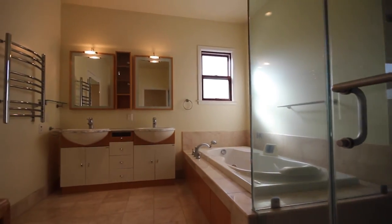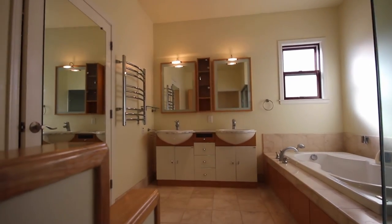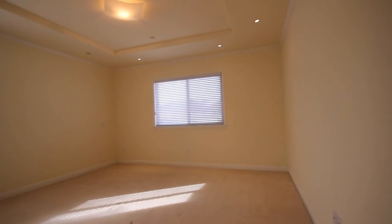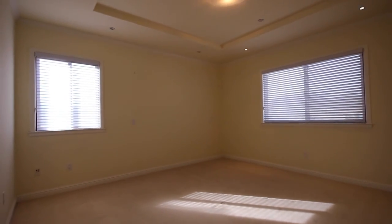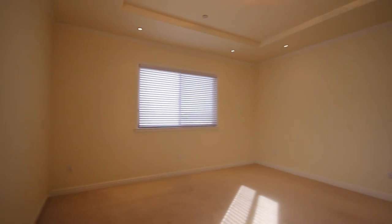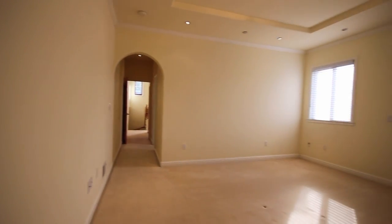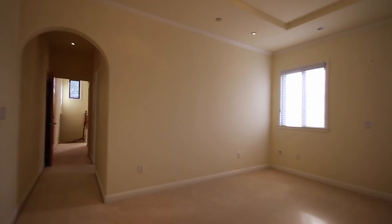We're going to now go take a look at the actual master bedroom, and that's going to pretty much conclude the tour. The online application, room dimensions, photographs, and further information about this property is available on our website at www.go5starpm.com. This is a view of the master bedroom — it faces out to the north and to the west, so you're going to get a lot of light throughout the day. We hope you have enjoyed this video tour and we hope to see you at one of the upcoming open houses. Again, this is for the property at 542 North Mayfair in Daly City, California, and this has been Five Star Property Management. Thank you for watching this video tour.